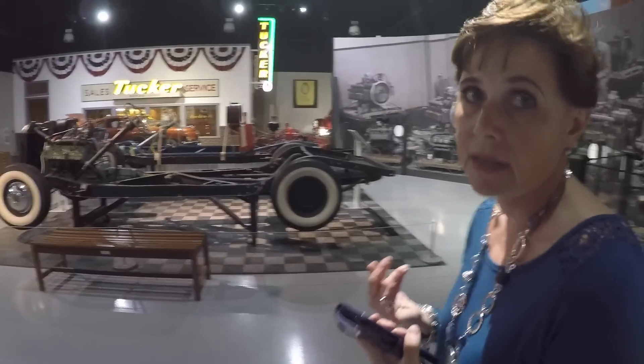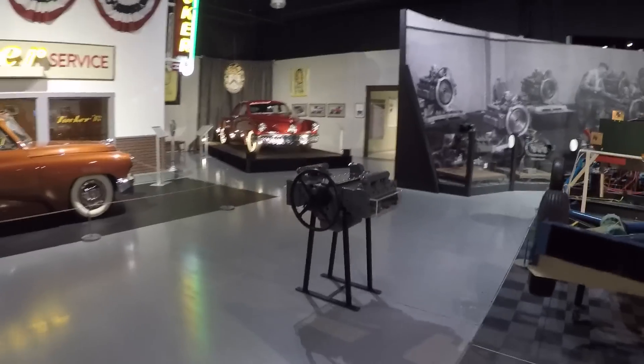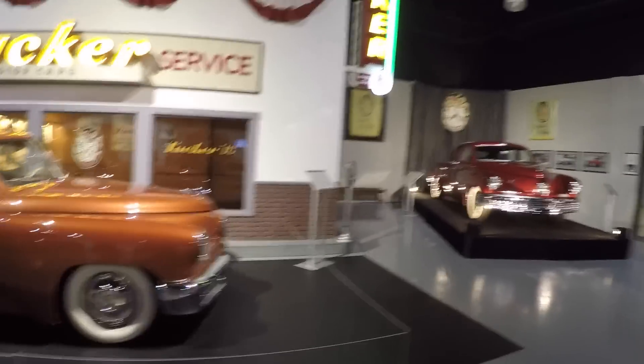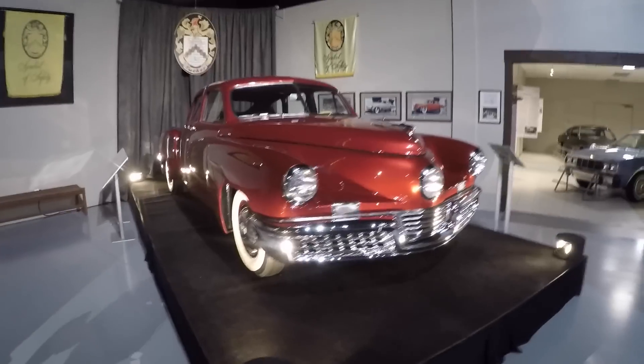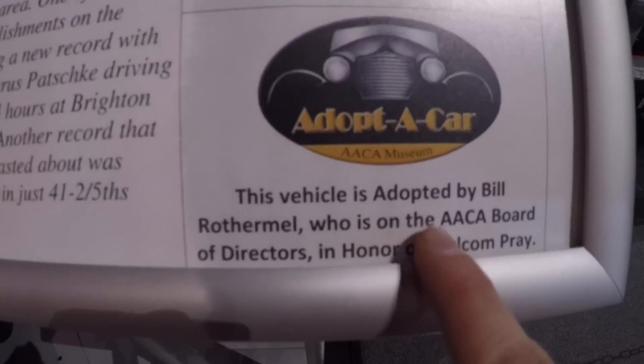I got to walk around with Nancy, who was the director there. She introduced me to all the different vehicles they had — different exhibits, everything from old motorcycles, a couple of vehicles from the 1800s, as well as the new Tucker exhibit. They have the very first Tucker automobile ever produced, which is very cool and it's in awesome condition.